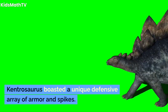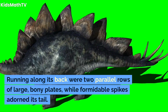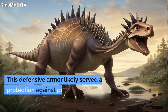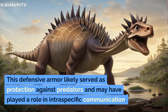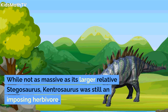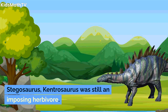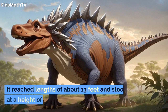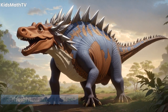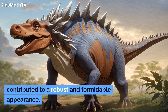Kentrosaurus boasted a unique defensive array of armor and spikes. Running along its back were two parallel rows of large bony plates, while formidable spikes adorned its tail. This defensive armor likely served as protection against predators and may have played a role in intraspecific communication. While not as massive as Stegosaurus, Kentrosaurus was still an imposing herbivore, reaching lengths of about 13 feet and standing at a height of around 5 feet. Its sturdy build and low-slung body contributed to a robust and formidable appearance.